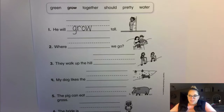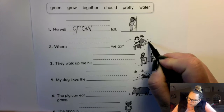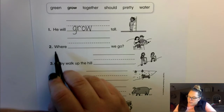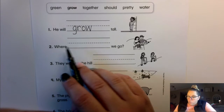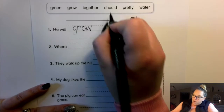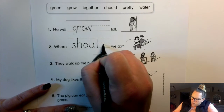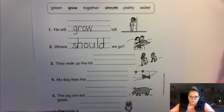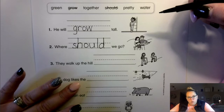Please make sure you're using your best handwriting as we're going through these. Number two: "Where ___ we go." Looks like they're looking at a map trying to figure out which area they'll end up in. Where green we go? Where together we go? Where should we go? Where pretty we go? Where water we go? Yep — should. S-H-O-U-L-D, should.